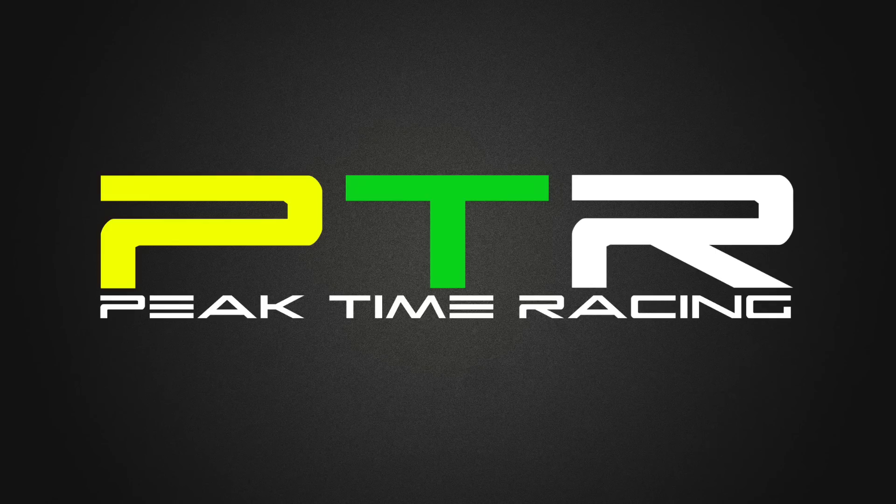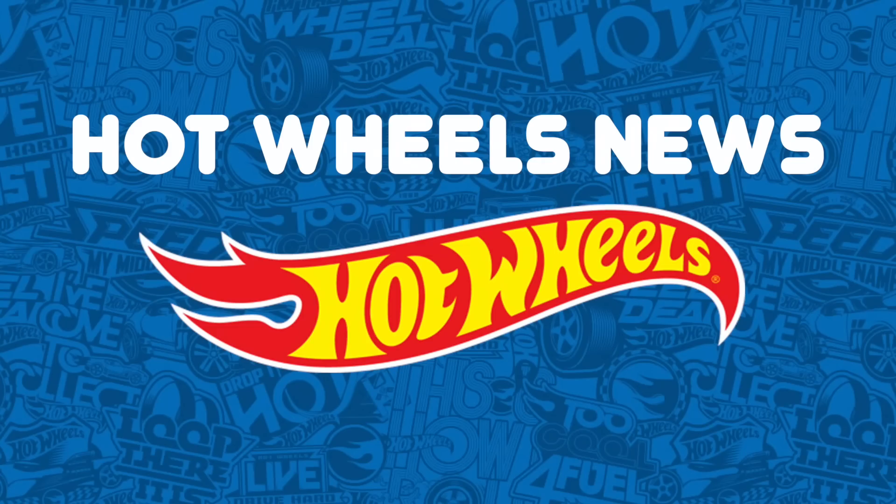What's up Peak Timers, welcome to this week's edition of Hot Wheels News. Today we've got some new sets to go over as well as some news on the Corvette C8.